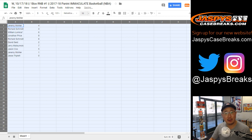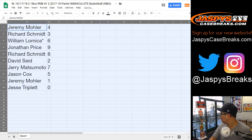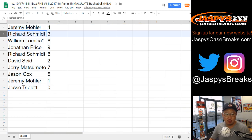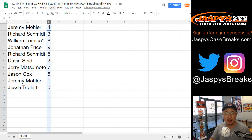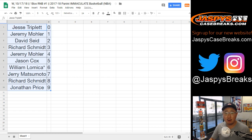Trades are allowed, but I don't think I've ever seen a trade in a long time for these number block breaks. So: Jeremy has four, Rich has three, William LastBotMojo has six, Jonathan has nine, Rich has eight, David has two, Jerry has seven, Jason has five, Jeremy has one, and Jesse has zero.